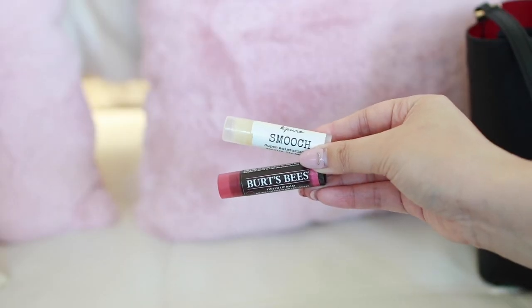I have a tinted lip balm so I don't have to worry about bringing lipstick — if I forget it, at least I have tinted lip balm just in case. My lips look pretty bland when natural, so it's nice to have. I also have a normal lip balm for when I just want lip balm; this one is K Pierce Smooch, which is super pretty.